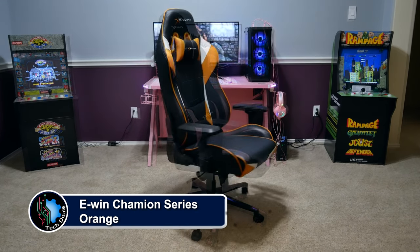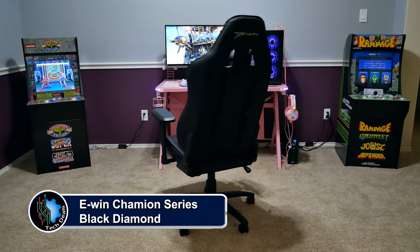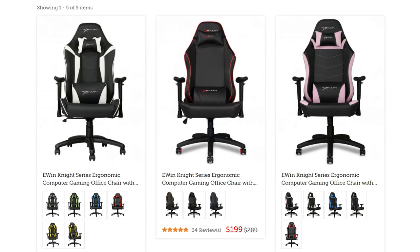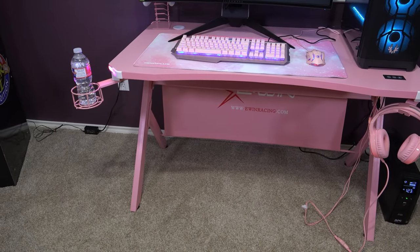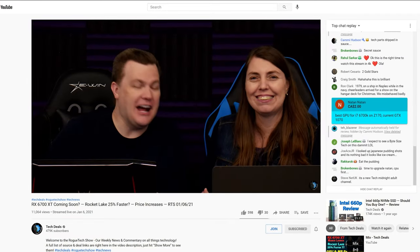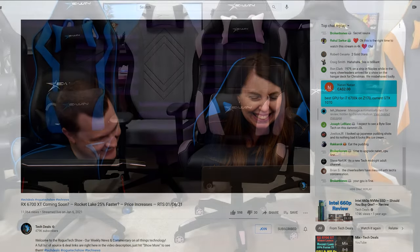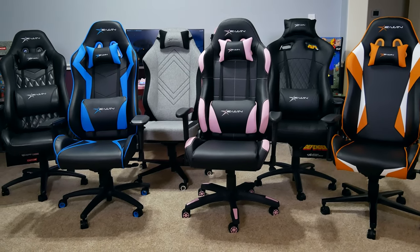EWIN Racing has a wide selection of chairs to fit all shapes and sizes of gamers, ranging from petite to cuddly. They have something for every type of gamer — not just sizes, but colors and material options as well, including red, blue, purple, pink, orange, and more, plus cloth and leather choices. We have over half a dozen chair and desk videos in a playlist in the video description below. Save 30% off of everything using discount code TechDeals. We have used EWIN gaming chairs for three years in our office, sitting on them for up to eight-hour marathon live streams. They are very comfortable, and we are happy to recommend EWIN for all of your gaming chair and desk needs.